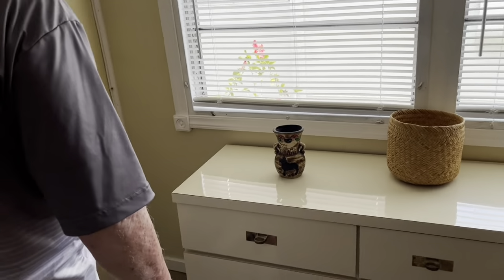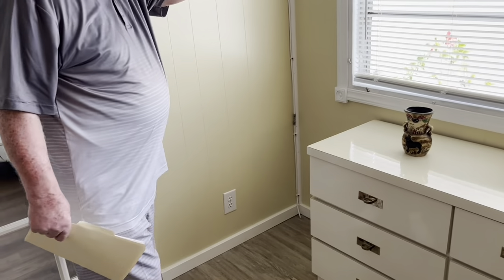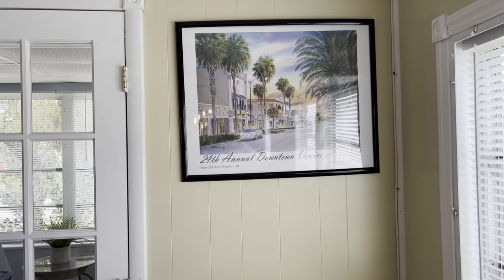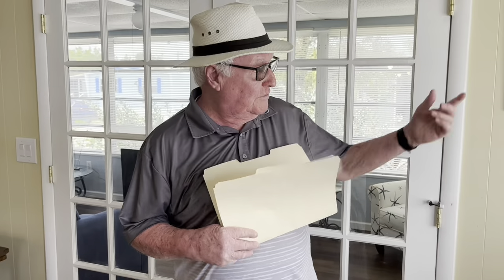Looking at the wall here, this is the 24th Annual Downtown Venice Art Festival. We have a lot of functions that go on here in Venice, and we are two miles, two and a half miles from the beach, and two miles from the downtown center. I think that was three years ago, the 24th, if I'm correct.